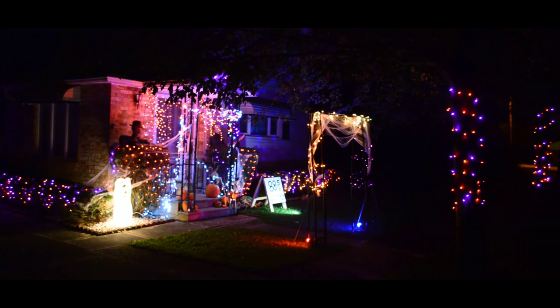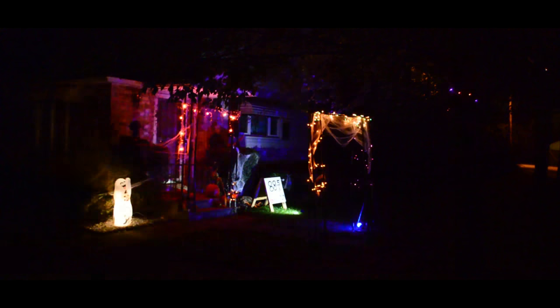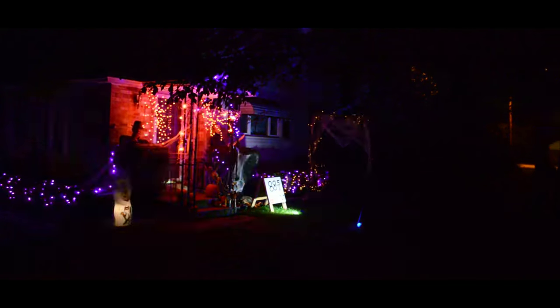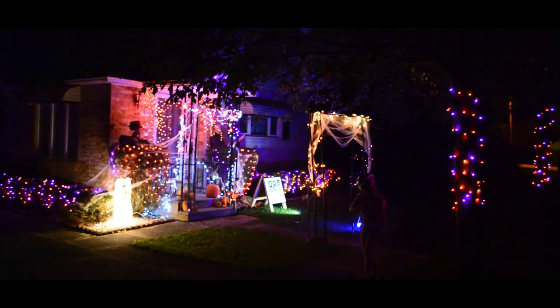Alright, Jayden's got the right idea — let's fire this light show up. The arch will flash independently, I got the trees flashing — it is looking good.